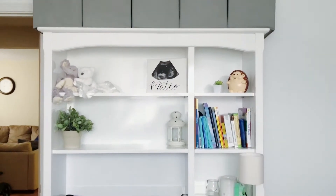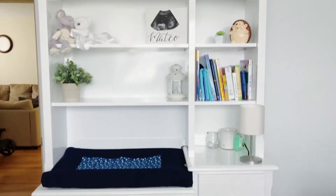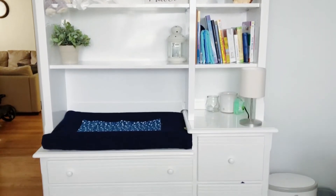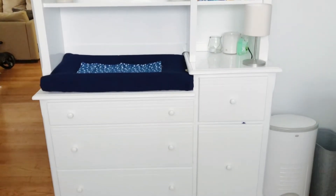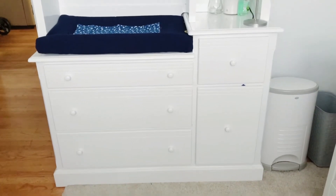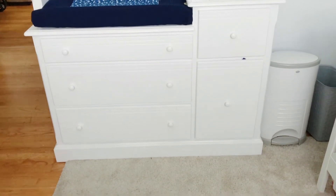This piece of furniture came with the bookshelf part and we purchased it on Facebook Marketplace for $60. It was in such great condition — honestly amazing. The changing pad is from Target and we bought the cover on Amazon; it came with two, a gray one and a blue one. The lamp and the rug were from Ikea, and the rug was actually on sale so we only got it for $25.